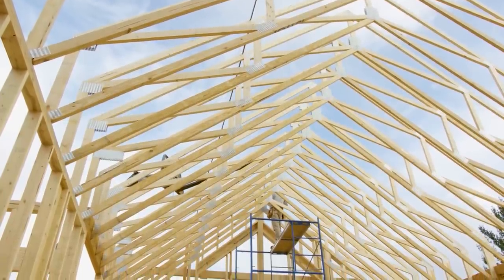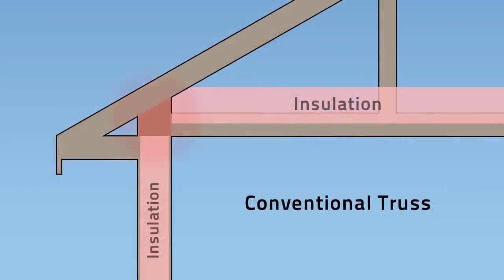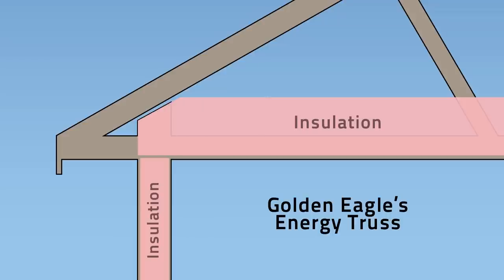In addition, Golden Eagle has created a high-performance energy truss. Conventional trusses have a cold spot where no insulation can be added, but with Golden Eagle's energy truss, insulation can be added over the top of the wall. A draft stop is also added, which allows for a well-ventilated yet draft-free attic.